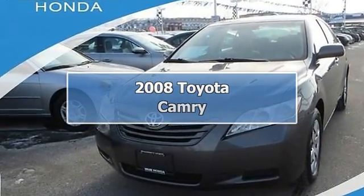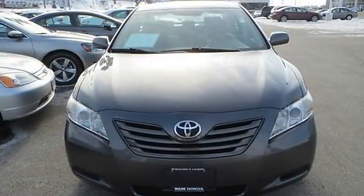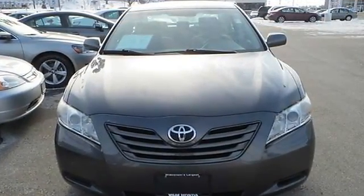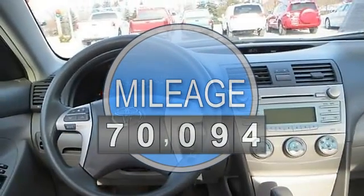2008 Toyota Camry 4-door car. This vehicle features the following equipment: Automatic, Gas I4, 2.4L 144, FWD front wheel drive.